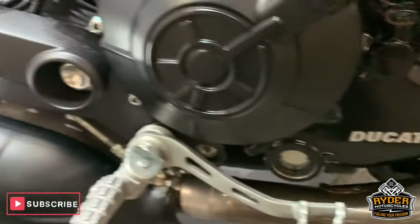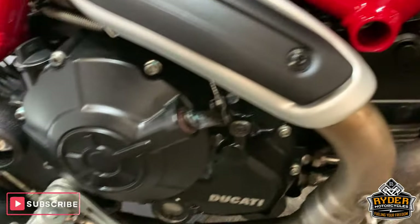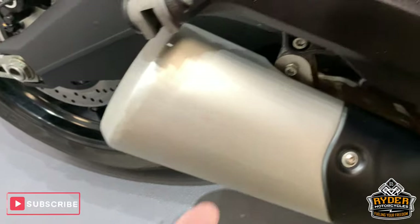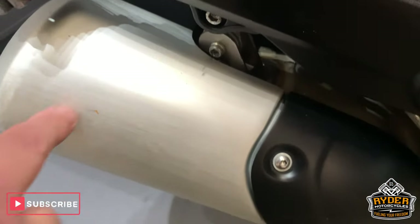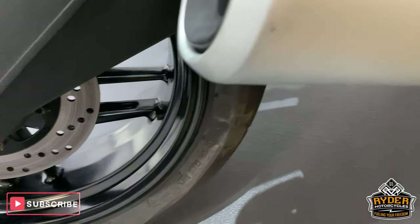Engine casing is really nice. Exhaust — again, a little bit mottled, but this is the way the catalytic converters go. Nice exhaust. There's a little tiny mark on the top there, and a little mark just there, but other than that really nice.